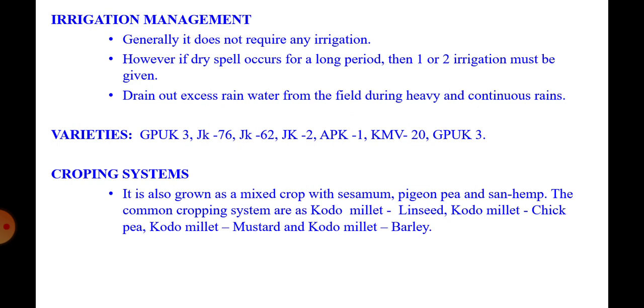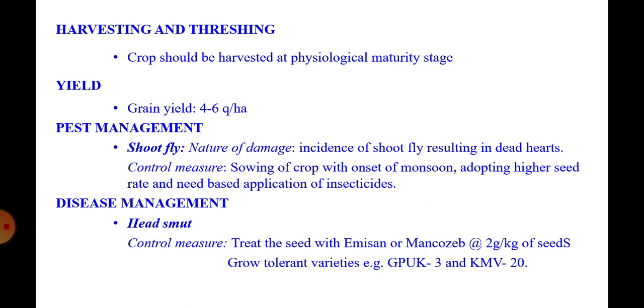Common cropping systems are kodo millet–linseed, kodo millet–chickpea, kodo millet–mustard, and kodo millet–barley. Harvesting is done by cutting the plant close to the ground at physiological maturity, bundling and stacking for a week, then threshing by trampling under bullocks' feet. Yield is four to six quintals of grain per hectare.